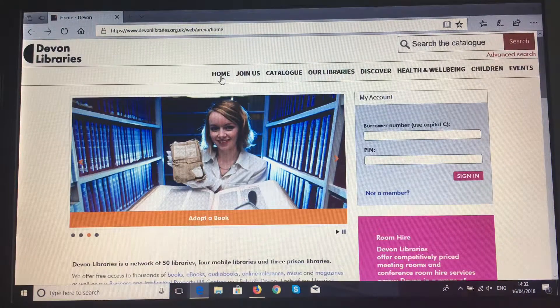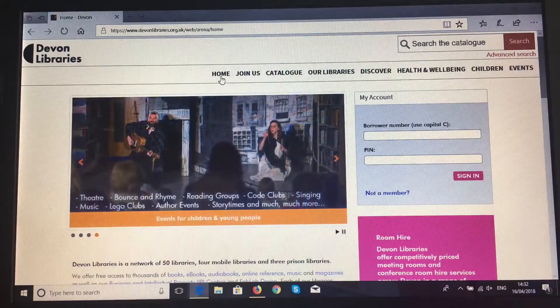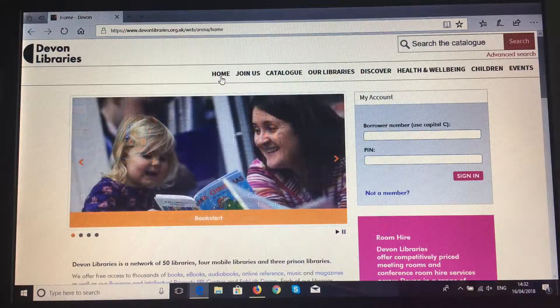Hello and welcome to the new Devon Libraries website at www.devonlibraries.org.uk. This is the homepage of this website and this is our how-to video about some quick ways to navigate around.